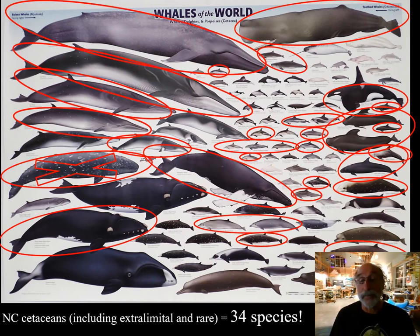That's quite impressive. In fact, it's more than any other state in the nation.